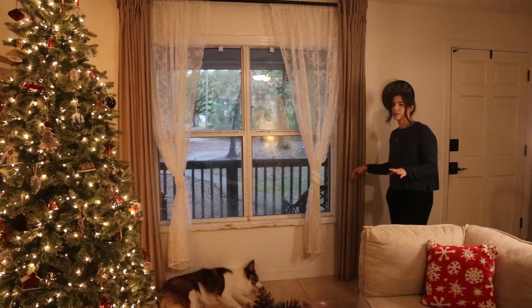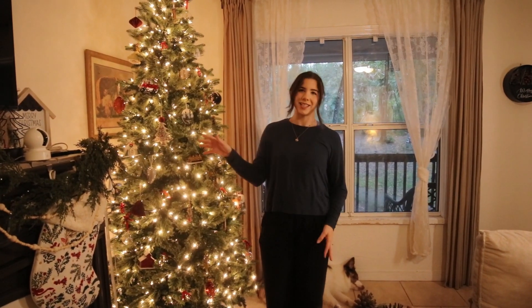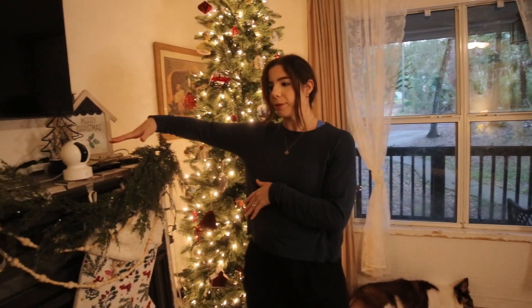The next space is our living room. It's on the smaller side but we were able to do a lot with the space, which was awesome. I still have it decorated for Christmas. We have a few DIYs done in here already — nothing super crazy.